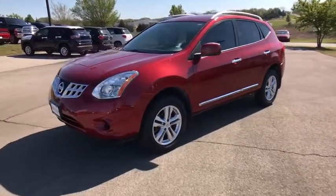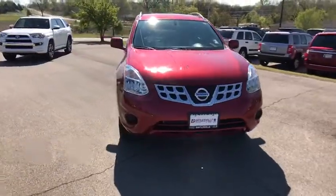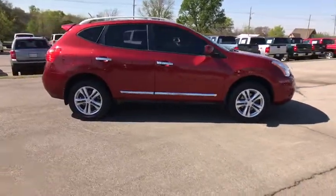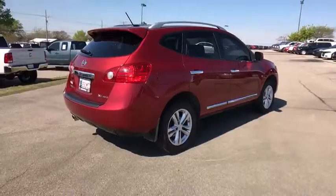The 2013 Nissan Rogue. The stylish Rogue gets 27 mpg and still boasts nearly 58 cubic feet of cargo space. With a 5-star side impact safety rating and confident handling, the Rogue is more than you expect and everything you deserve.